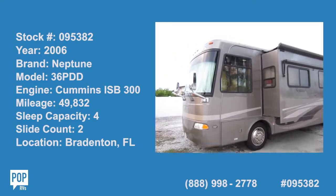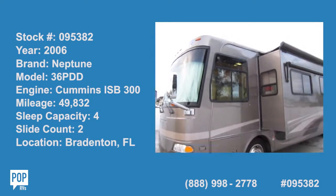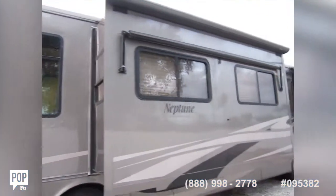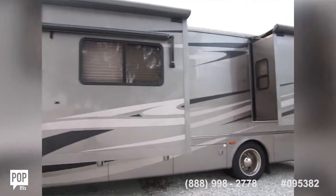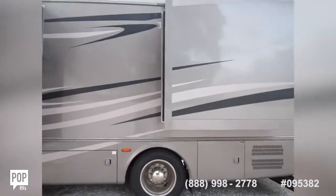All right, folks. Good day. Andy here with PopRVs. I have the opportunity to look at a beautiful 2006 Holiday Rambler Neptune. This is the 36 PDD model — large and in charge, class A diesel pusher coach.